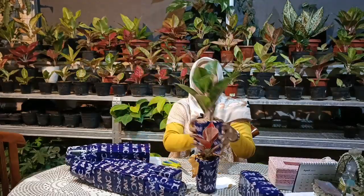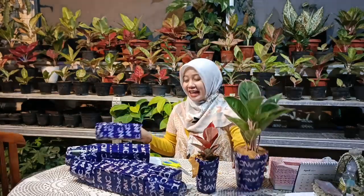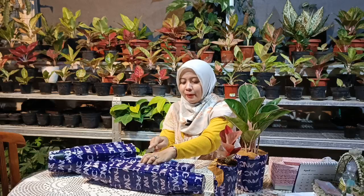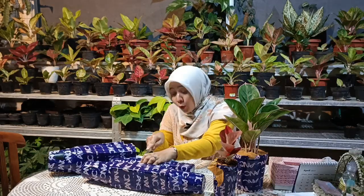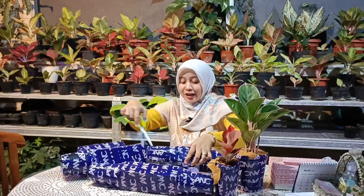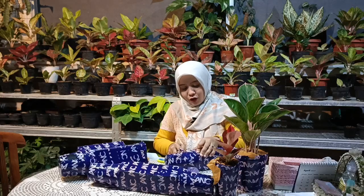Ada beberapa tanaman yang saya beli, dan dalam packing sekitar 2 harian masih dalam keadaan segar dan sehat. Kenapa saya memilih beli online? Karena saat liputan kadang-kadang lupa, dan waktu mengedit video melihat aglonemanya menggiurkan. Akhirnya daripada harus kembali lagi dengan kondisi tempat yang jauh dan tidak memungkinkan dari segi waktu, maka kita beli secara online.